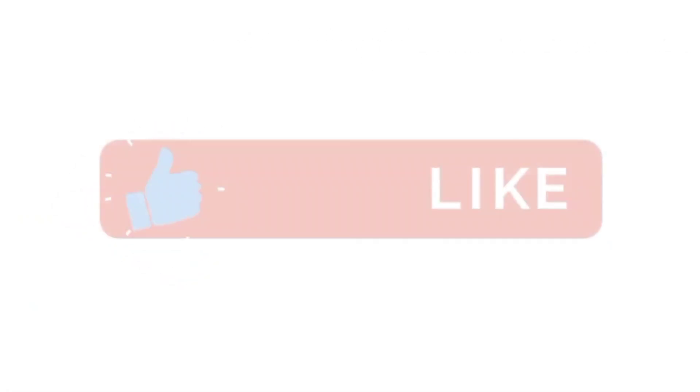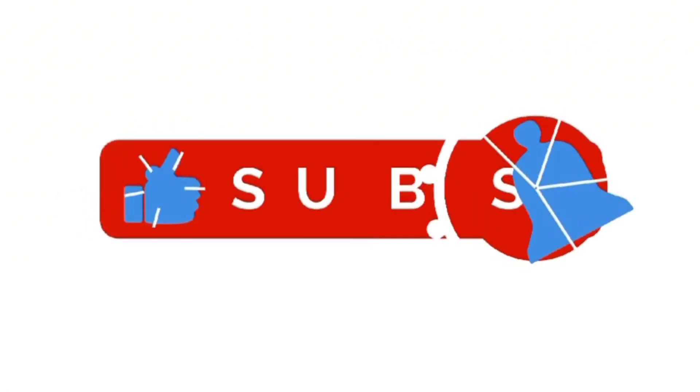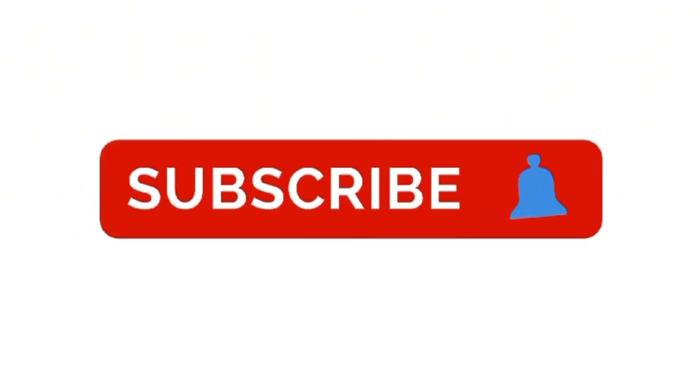Don't forget to like the video, subscribe to our channel. See you in the next video. Goodbye.